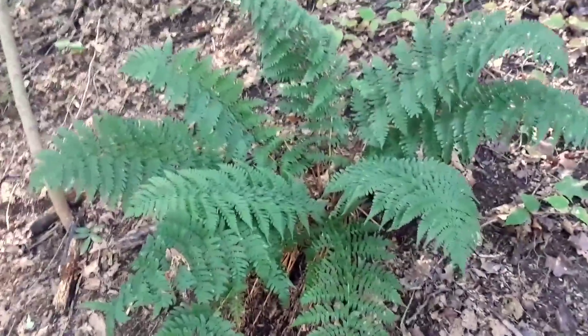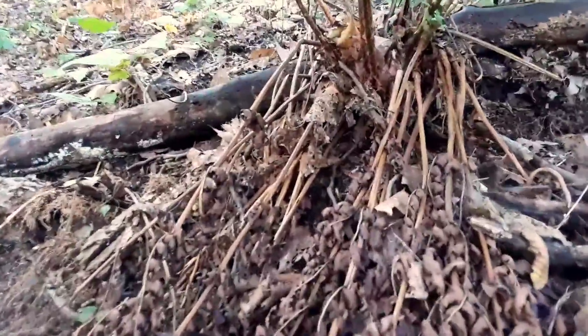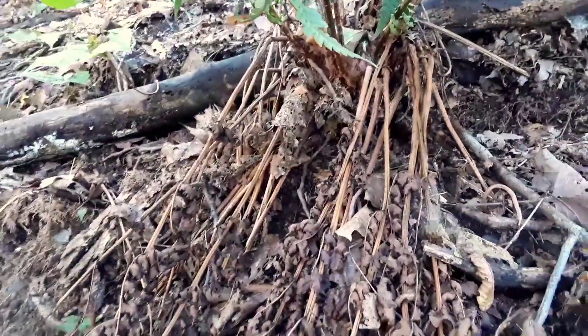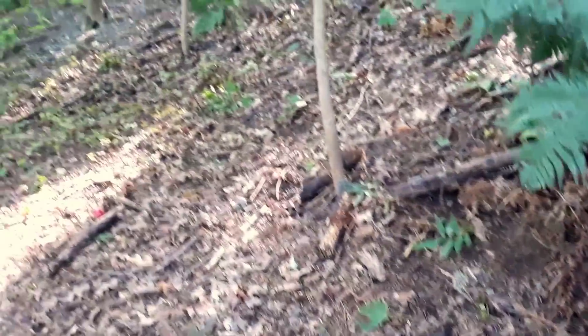Not a lot of wildlife actually eat ferns, but there's still benefits to the ecosystem. Take a look at the old fronds and the roots underneath this fern — they're helping to hold together the soil on this valley side.